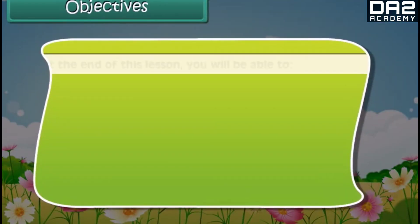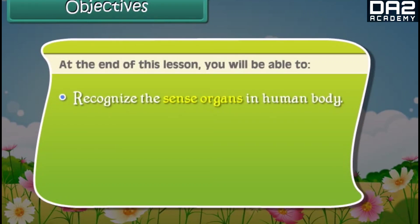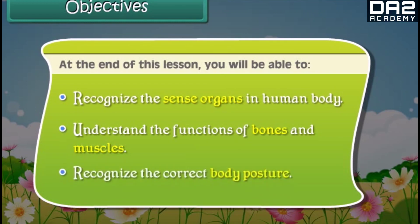Objectives: At the end of this lesson, you will be able to recognize the sense organs in the human body, understand the functions of bones and muscles, and recognize the correct body posture.